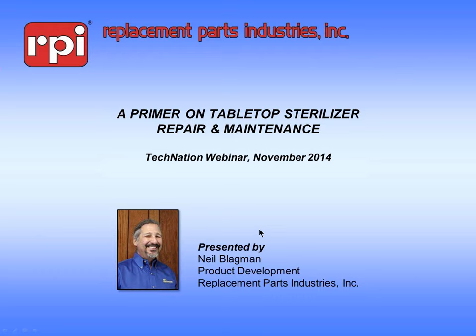We will stop throughout the presentation to pose those questions to the speaker. Tech Nation would like to thank our sponsor today, RPI. Since 1972, RPI has reverse engineered parts to meet or exceed OEM performance requirements for hospital, medical, dental, and lab equipment. They are proud to offer quality replacement parts and excellent customer service.